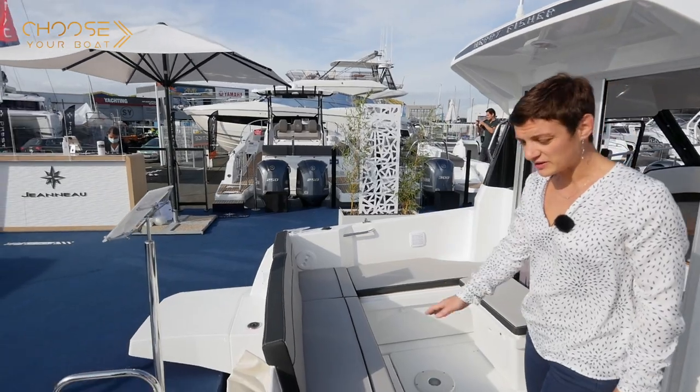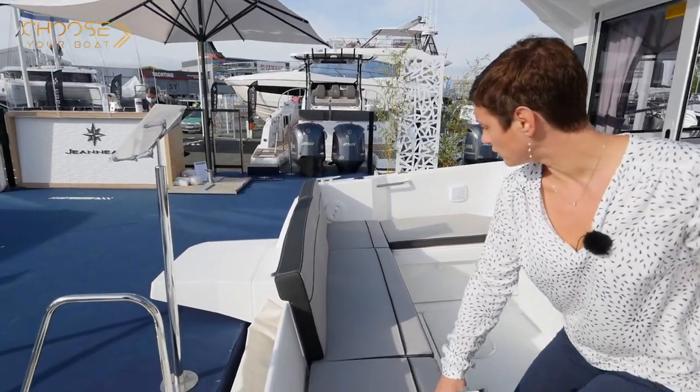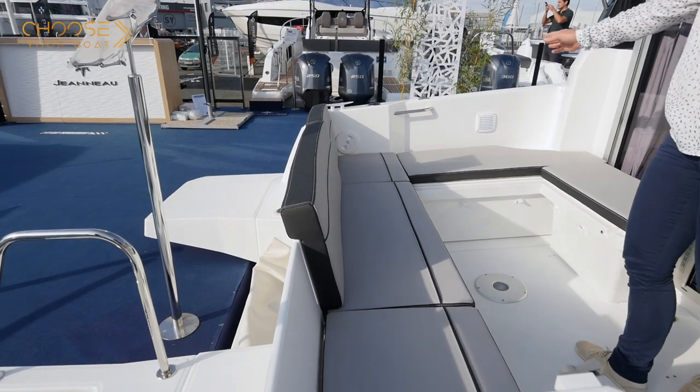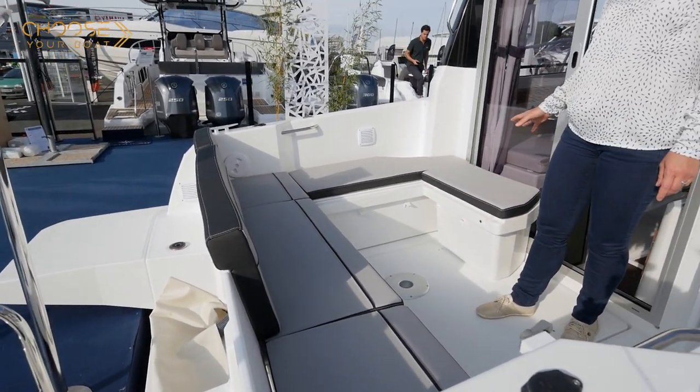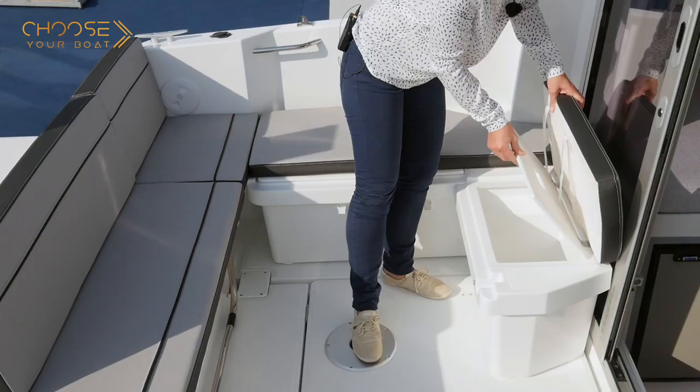The aft bench can be extended with an additional seat in front of the aft gate and by two additional modules, one to port and the other behind the bay window. Together, they form a large, user-friendly U-shaped cockpit.